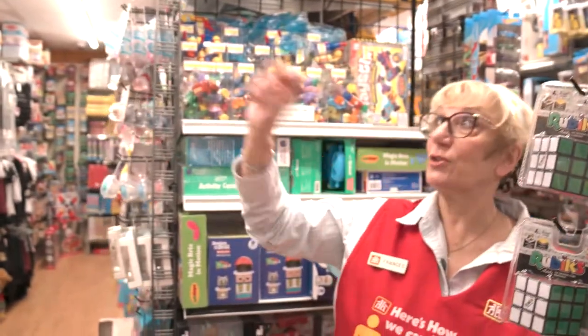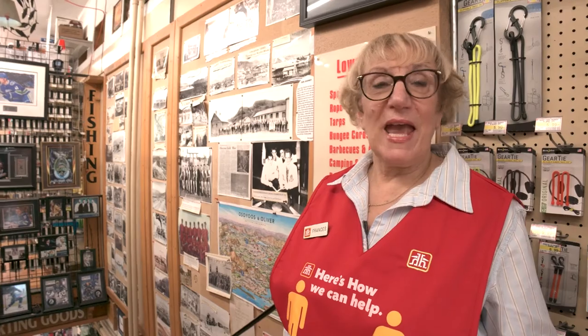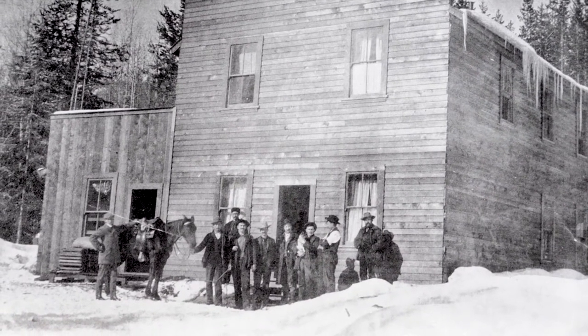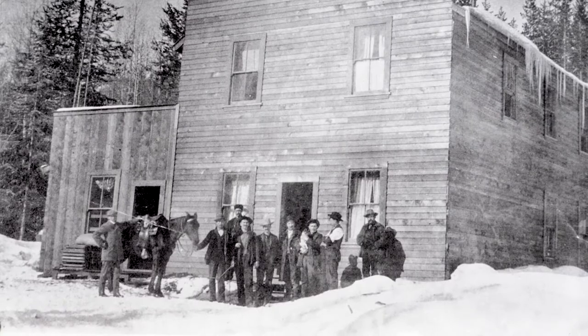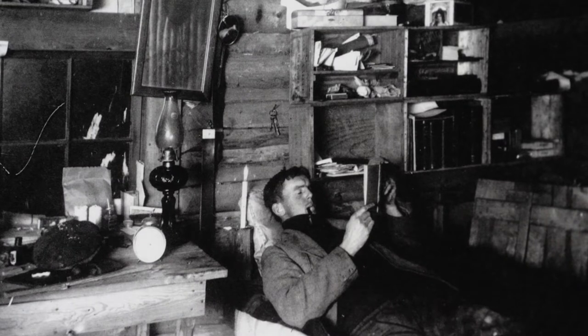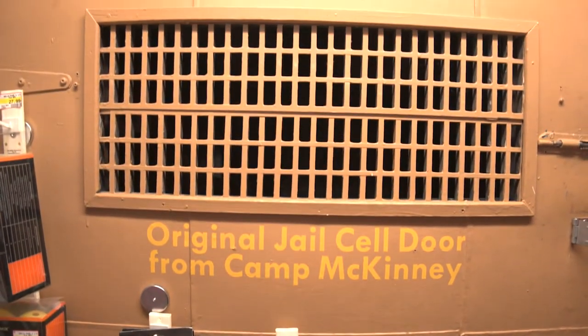That's the original structure of the building — the beams are literally stacked on top of each other. In 1955 when the Fairweathers decided to expand, they actually went up to an old gold mine near Mount Baldy called Camp McKinney, brought everything down, and had no idea where they were going to put it. One of my favourite treasures is the holding cell door that was brought down.